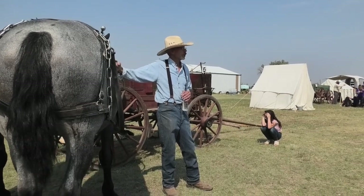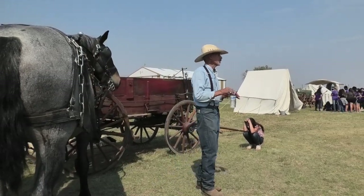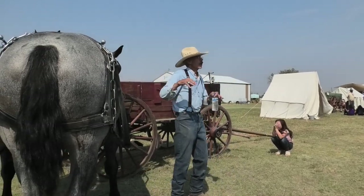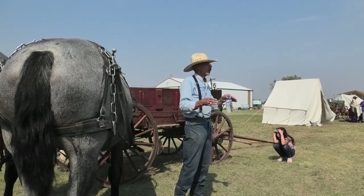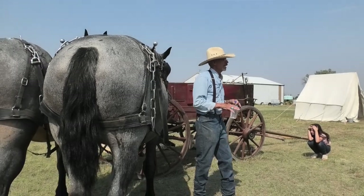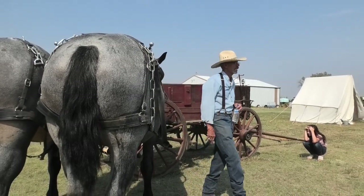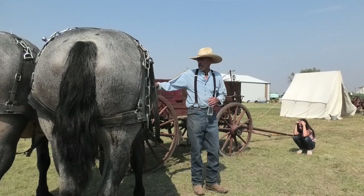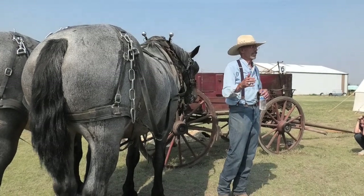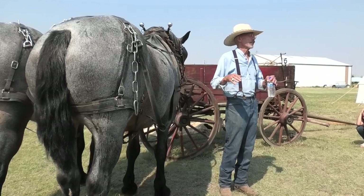The Belgians are usually a sorrel, which is a light red, and they go to blond manes and white feet. The Percherons originally were usually blacks and grays, and then they started being more roans and occasionally a few bays. A bay horse has a brown body with black points — black legs and black manes and tails. That's what you call a bay.